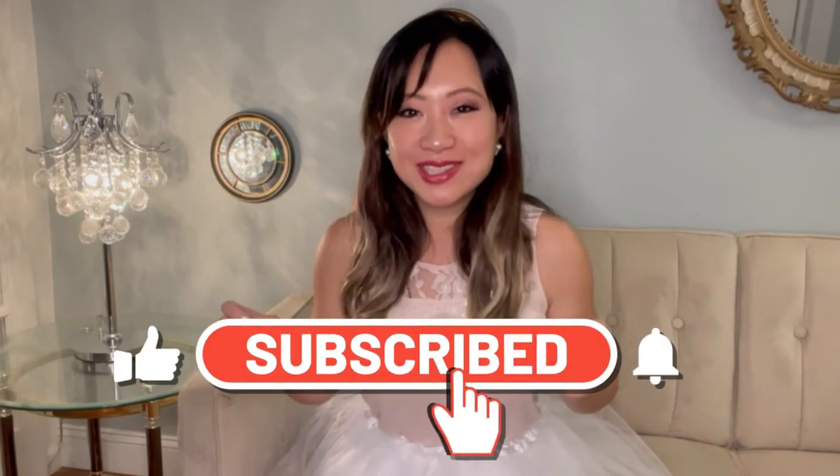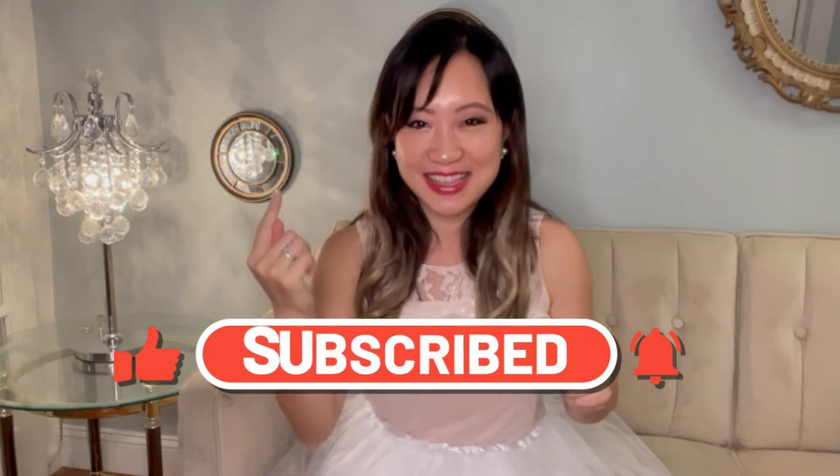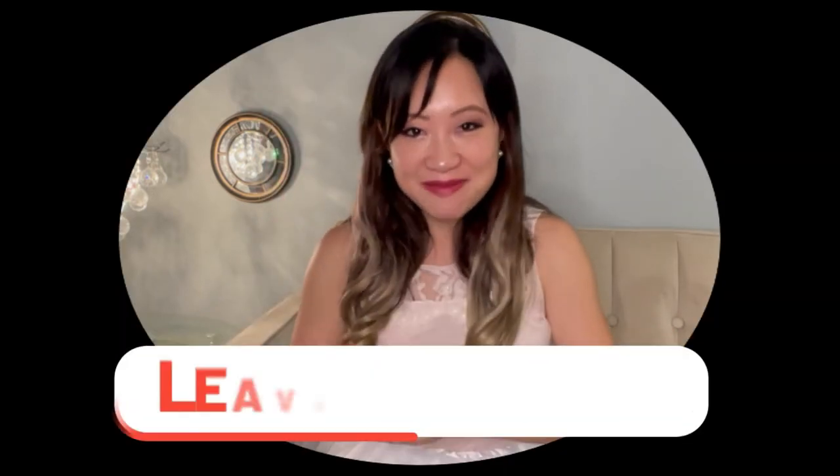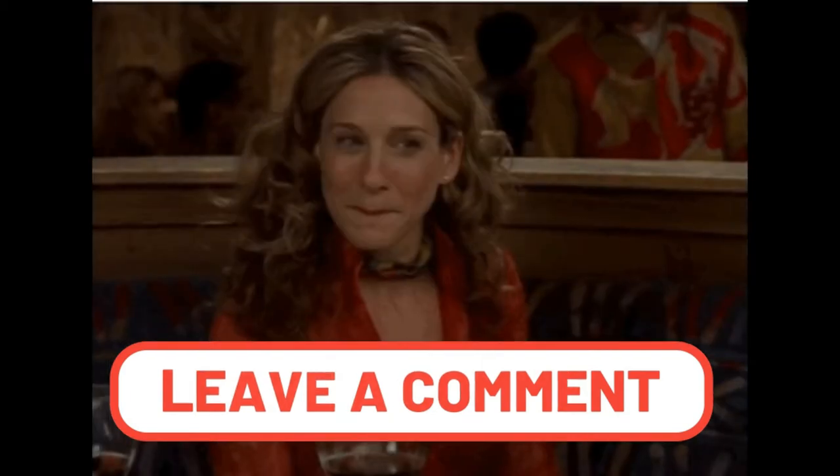If this is your first time on my channel and you're interested in TV show and movie inspired house hunting tours, make sure you click on the subscribe button down below and turn on the notification. Now comment down below and let me know which character in Sex and the City is your favorite.